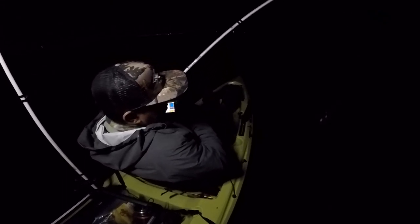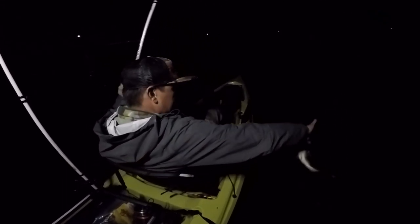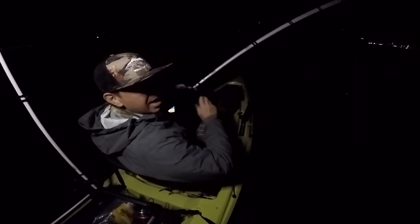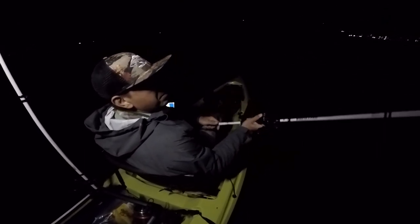Got something small here — tiny guy. Small sand bass. Whoa, he's spitting some stuff up. Released him right there — quick release. Looked like he was spitting up clams, so might be a little clam bed right here.